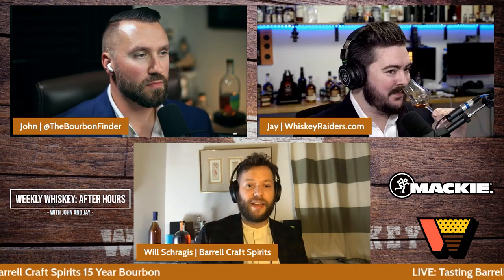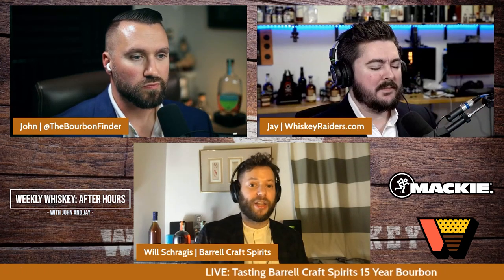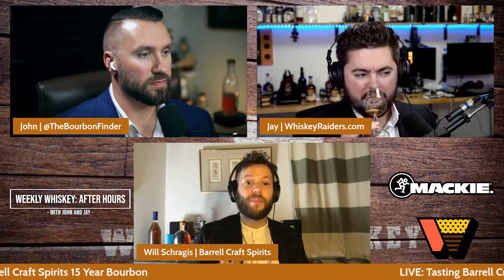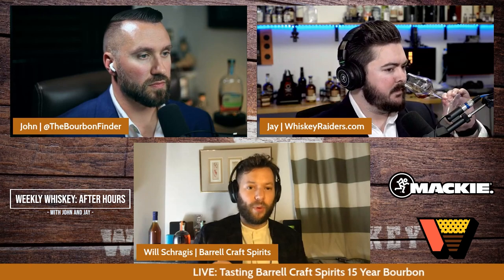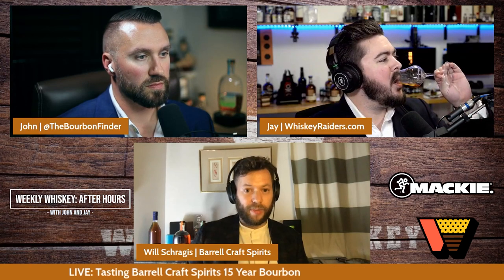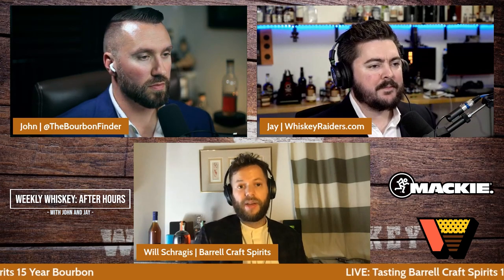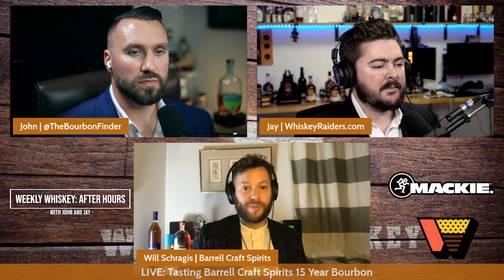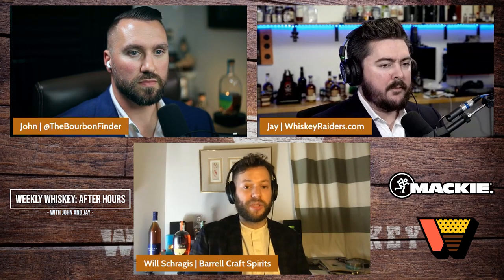The gold label bourbon is a 16 to 18 year old blend. The age statement is not on the front, but it is on the back — I'll explain at the end why we decided to do that. All of the components for gold label were ingredients at one point in one of the BCS gray label bourbon releases, either from two years ago, last year, or this year's release. We took one component that we felt was particularly lean two years ago, that could handle more wood, and put it into toasted oak for two years.